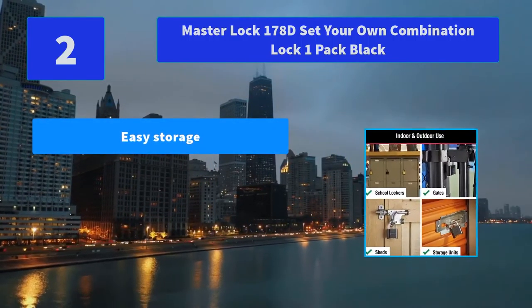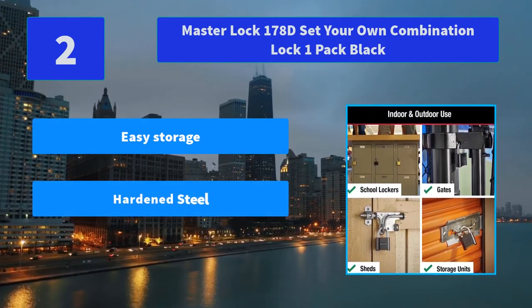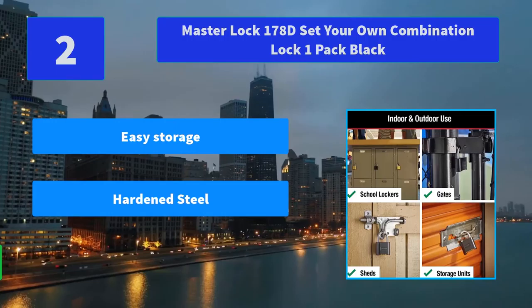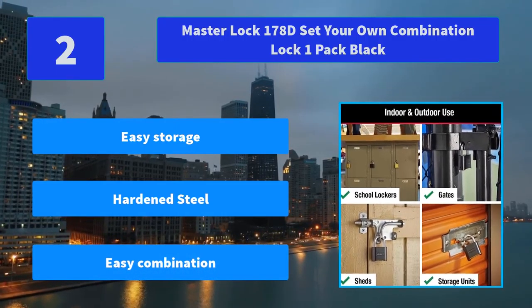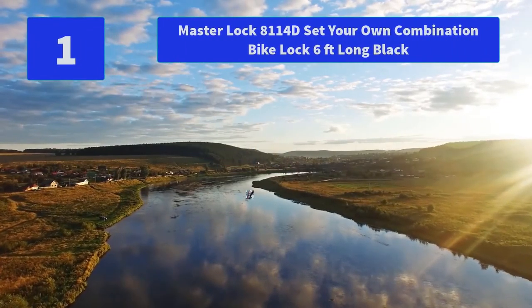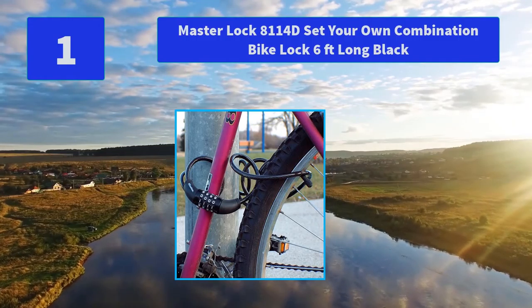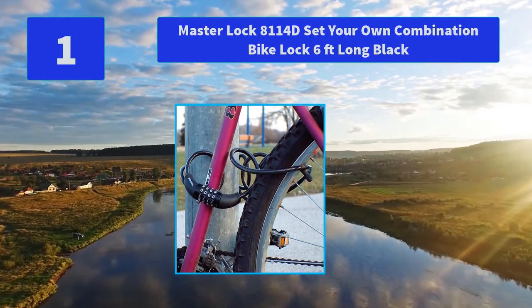Number 2: Master Lock 178D Set Your Own Combination Lock, 1 Pack, Black. Features a 25mm long shackle made of hardened steel, offering extra resistance to cutting. The 4-digit dialing allows for thousands of possible numeric combinations. Main Features: Easy Storage, Hardened Steel, Easy Combination.